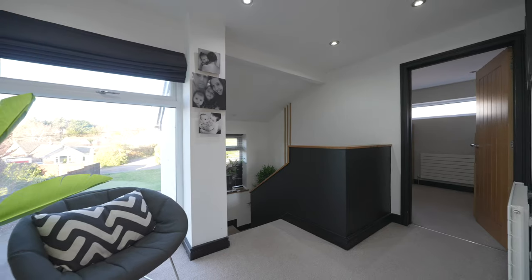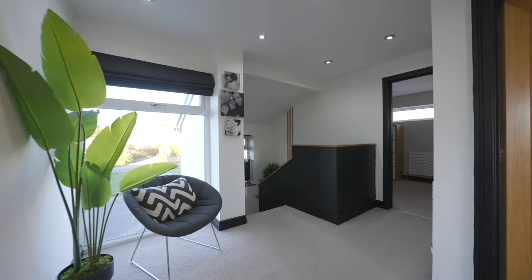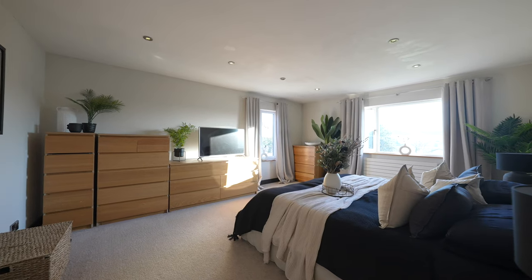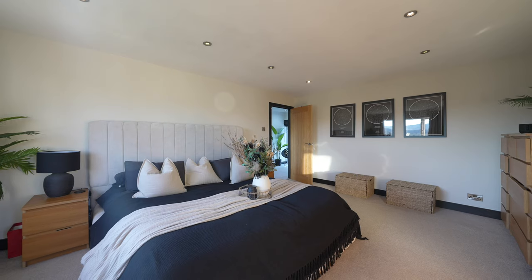The first floor has a spacious landing with large feature window. There are five bedrooms, four of which are doubles, and all of which have pleasant outlooks. There is a modern family bathroom.